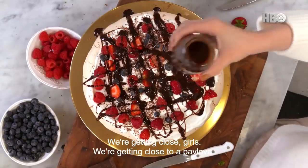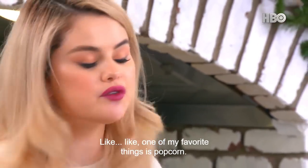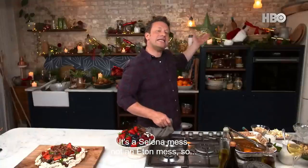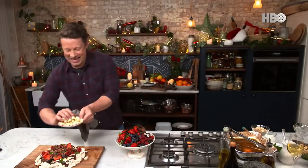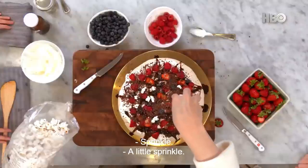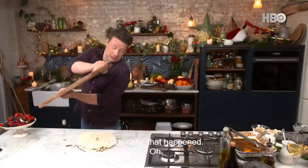We're getting close, girls, we're getting close to a pavlova. Could I add something to this? Like one of my favorite things is popcorn. It's Christmas, do what you like, have fun with it. It's a Selena mess, not an Eton mess. I'm always a Selena mess. I don't know how this is going to work out. Sprinkle, a little sprinkle. Don't forget, we've got to drop it. Basically... that happened.